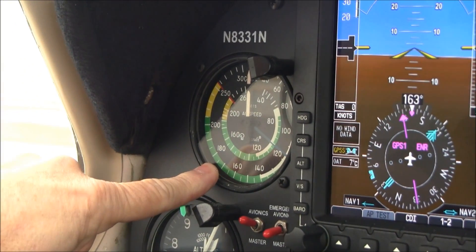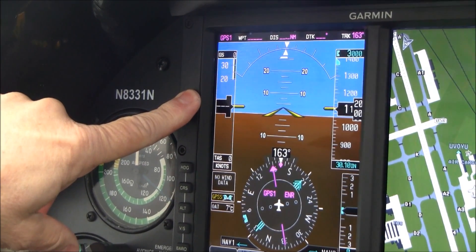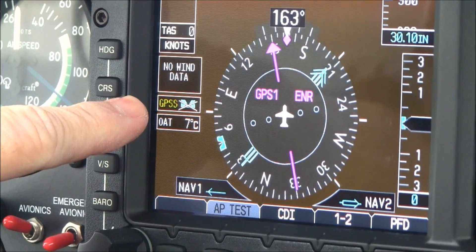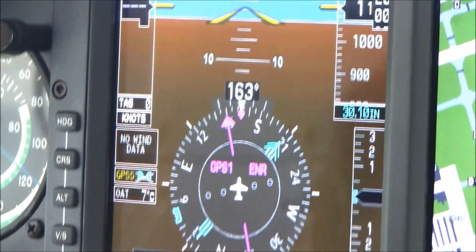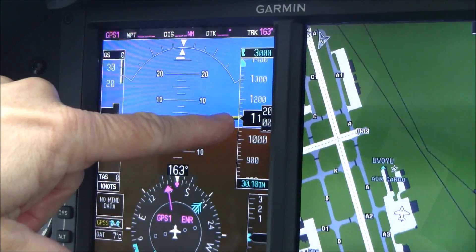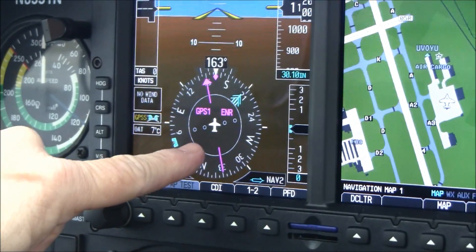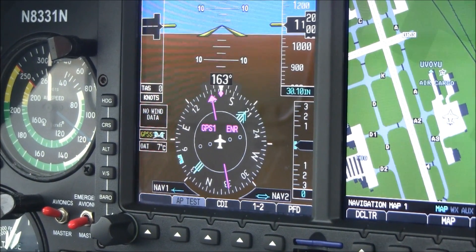Here's your standby airspeed indicator. Your primary airspeed indicator is on your Garmin G500 EFIS glass panel. This is where your airspeed is, and this will also read out true airspeed in knots. It has your wind data when we're in the air flying, shows GPS steering with the autopilot, and also has your outside air temperature. This is your artificial horizon, and to the right of that is your altimeter, altitude select, and barometer. Below this is your vertical speed indicator, and this is your HSI that houses your number one and number two nav and GPS.